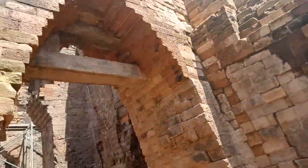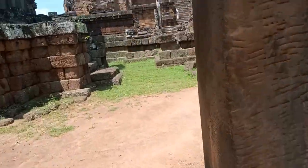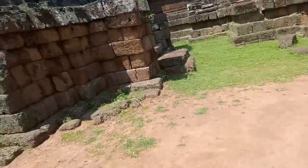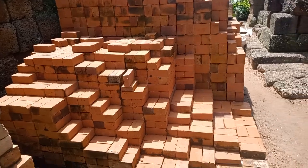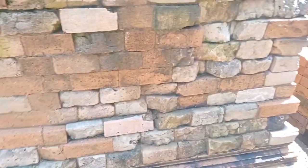You know, the ceiling's been there. Looks like they're gonna try to rebuild it with bricks — looks like this has been rebuilt with bricks on the back side here anyway.